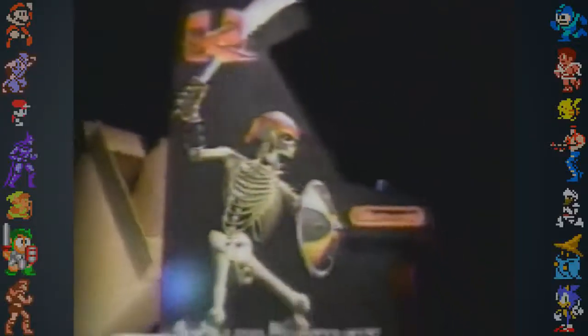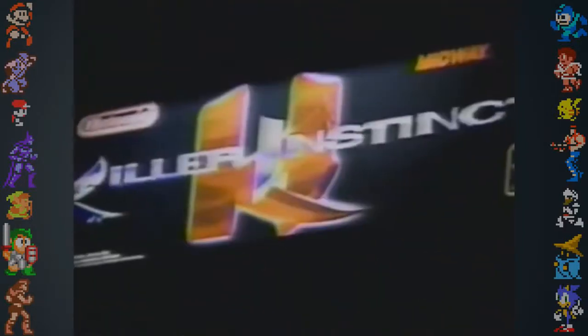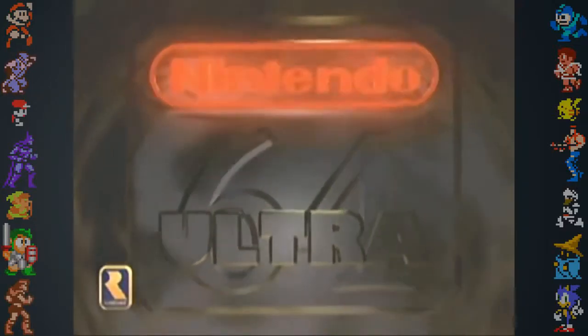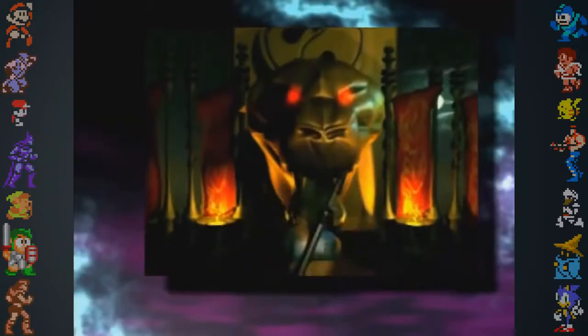The Killer Instinct arcade cabinet was the first of its kind. It required an entire hard disk drive to store the FMV sequences and CD-quality audio. Killer Instinct was promoted as if it ran on Nintendo's Ultra 64 hardware, however this was simply a marketing ploy. In reality, the Killer Instinct arcade boards were custom-made and co-designed by Rare and Midway. Animations in the original arcade version were produced using an early motion capture system.